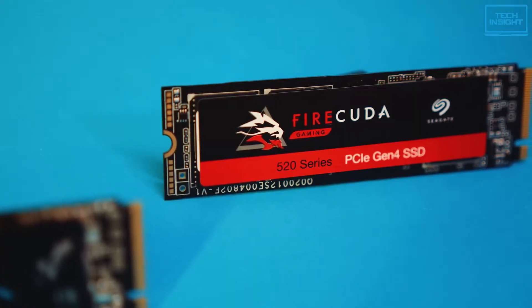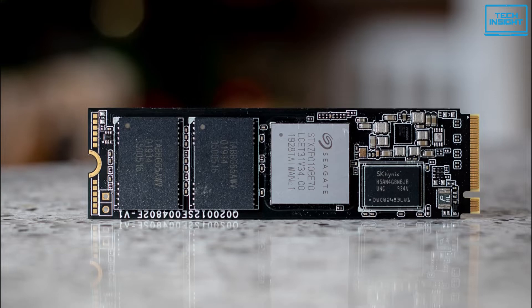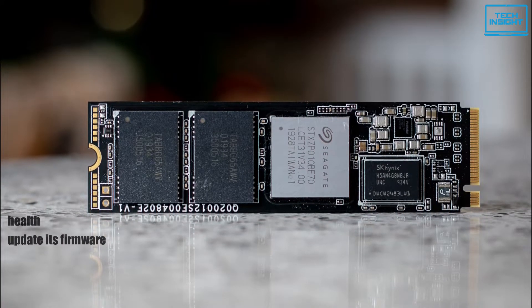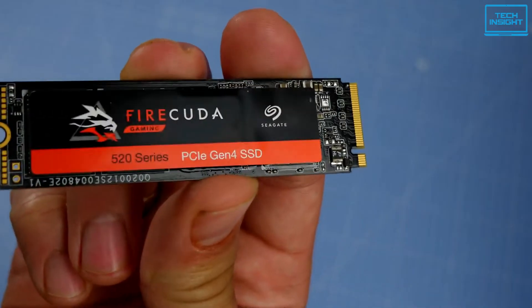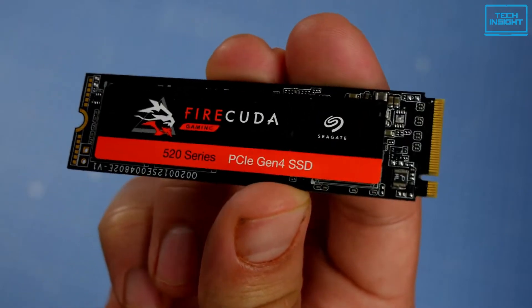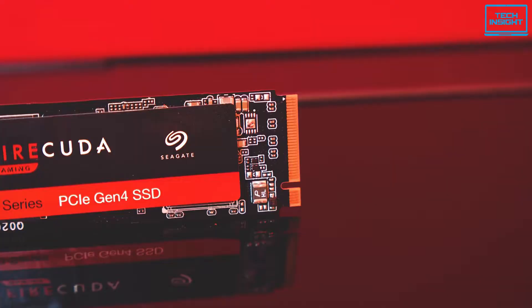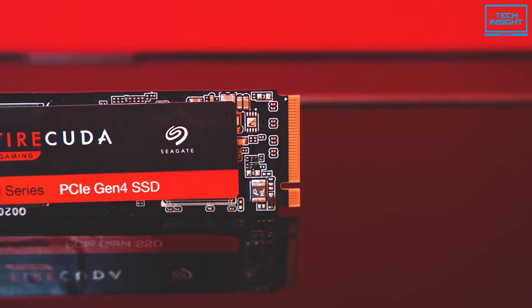Seagate includes a free SeaTools SSD software download with the drive. This software lets you monitor your drive's health, update its firmware, diagnose issues, clone and secure erase. You can also download and use the Disk Wizard cloning software, which is basically Seagate's licensed version of Acronis True Image HD. With it, you can migrate your existing data to your new drive, including your operating system.